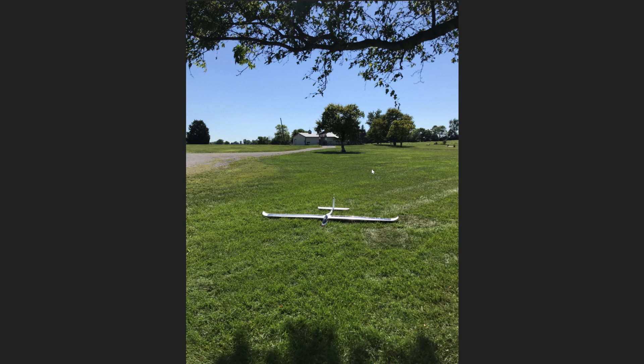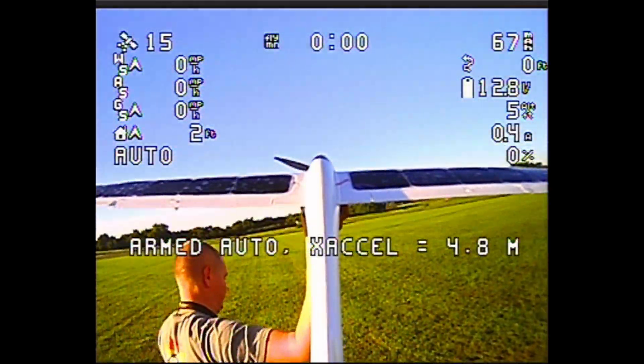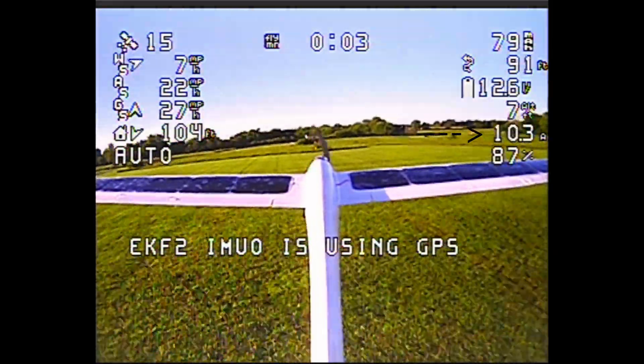After I landed, I left the plane in the sun, re-armed it so that it would log the data, and you can actually see that it was recharging the battery. Sorry, no beautiful drone footage this time — it was just too windy.